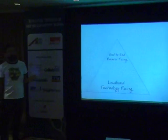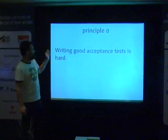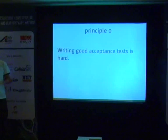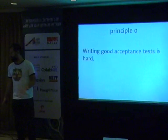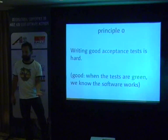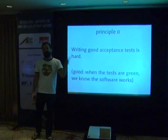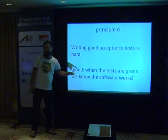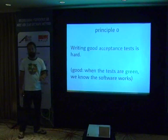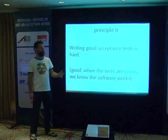Principle zero: writing good acceptance tests is hard. What do we mean by good? Number one: when the tests are green, we are confident the software is working — you have confidence you could release to users. Conversely, if the test suite is red, you have confidence that there's actually a bug, not that the tests are flaky or the environment isn't set up right. You want to know: test suite goes green — great, I can release. Test suite goes red — there's a problem I need to investigate.